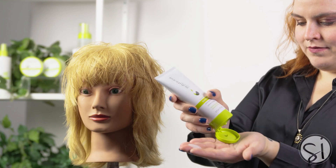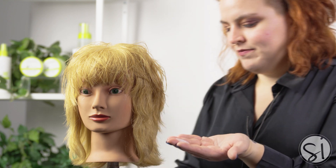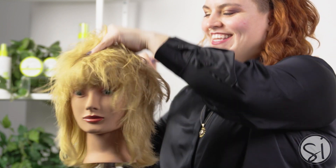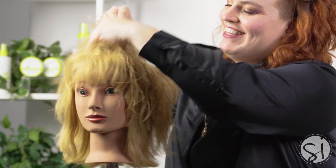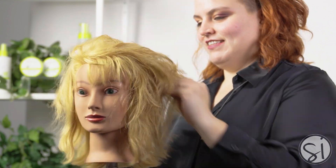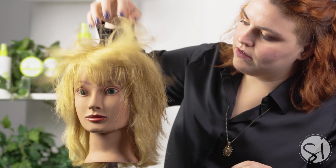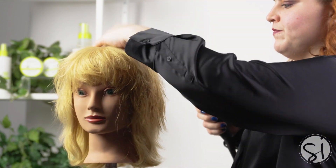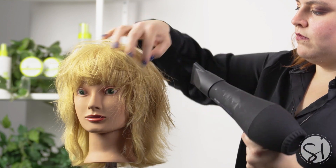Let's talk about how to apply this product. Start by dispensing it into your palm. Next, emulsify it by rubbing your hands together and distribute it into the hair.